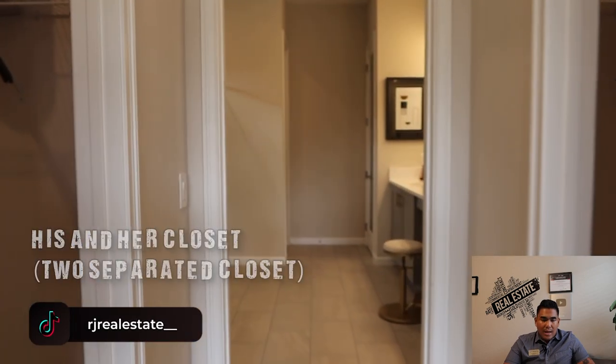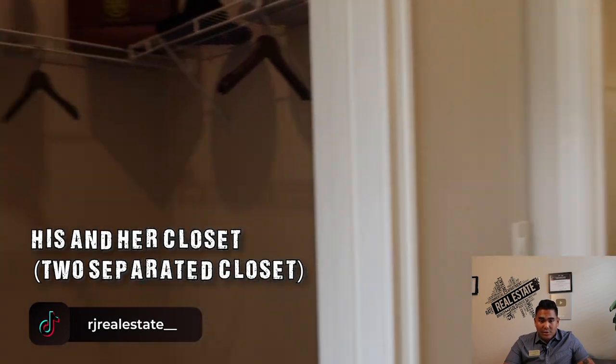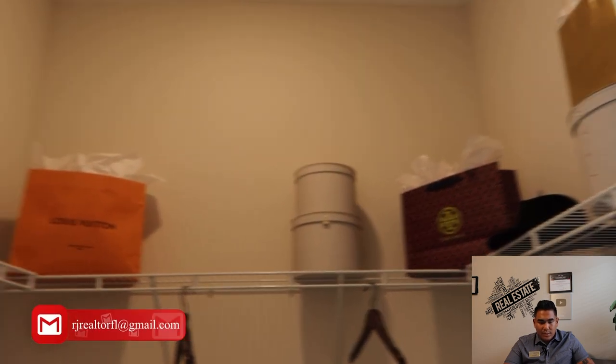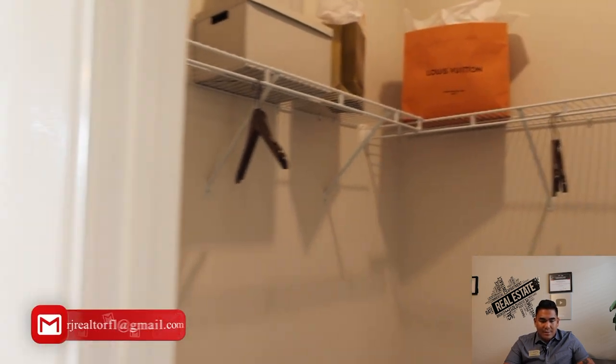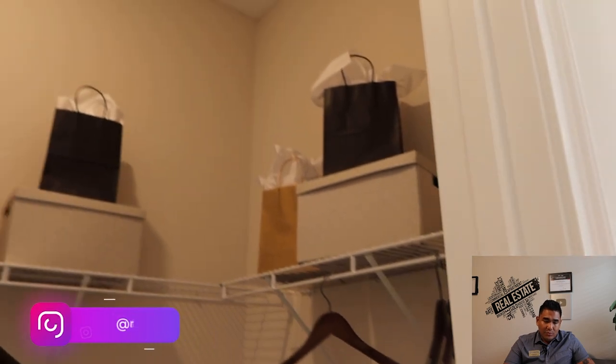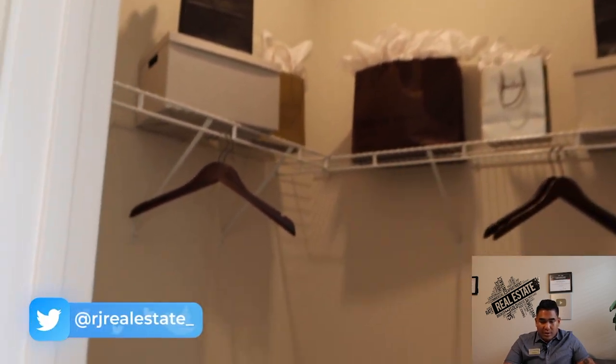Now we are heading to the closet. You will have a his and hers closet here — two separated closets — so you can separate both of your belongings, which is really good.